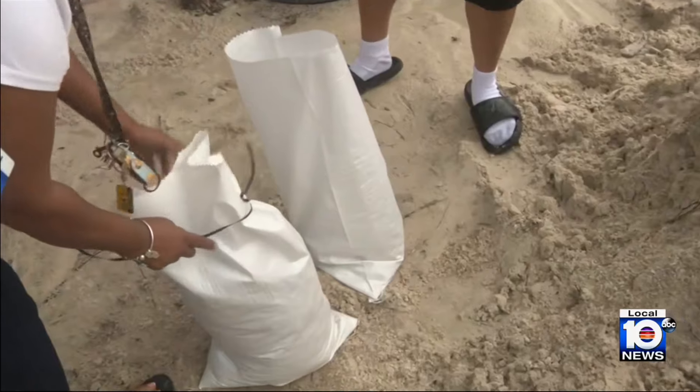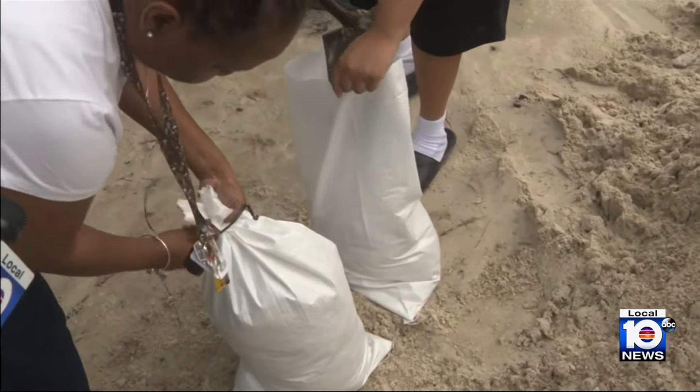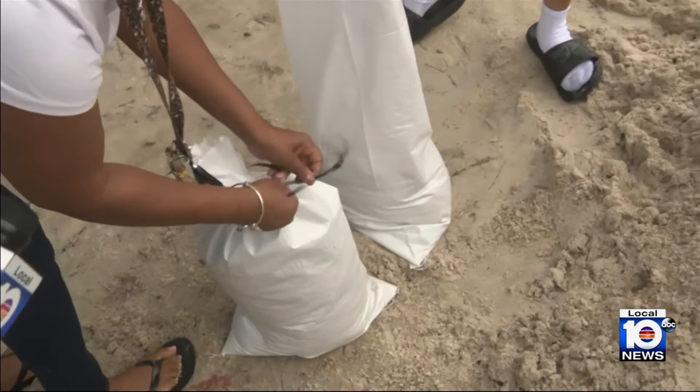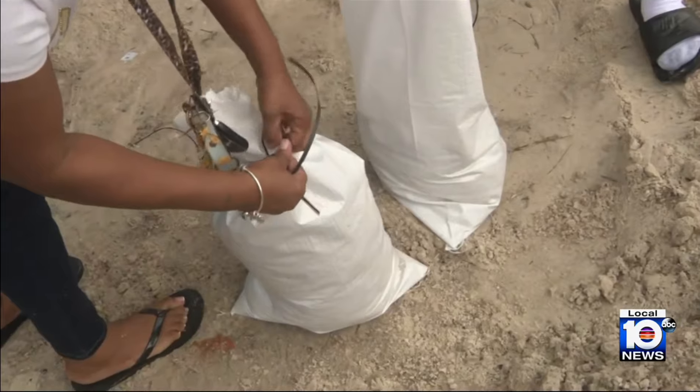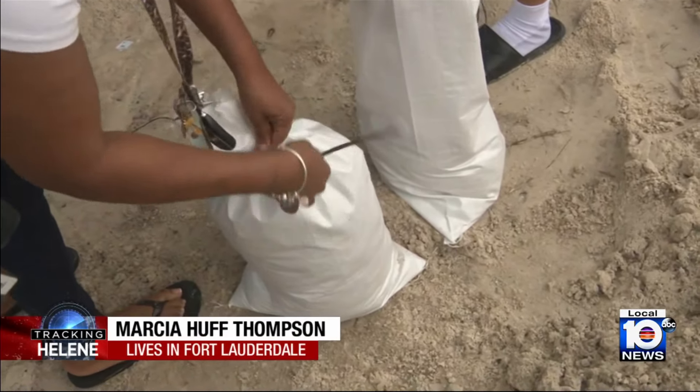She is picking up sandbags to prepare for the storm due to water damage from previous storms. When asked if she had dealt with flooding before, she said absolutely — she lost a lot of things, two vehicles to be exact. Asked if she had been watching the storm and whether she was worried, she replied: absolutely worried.